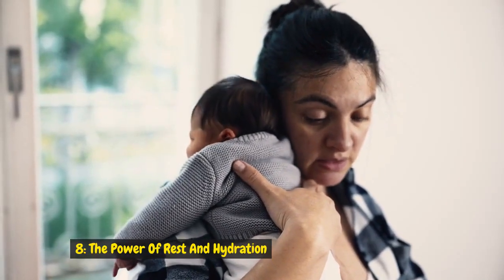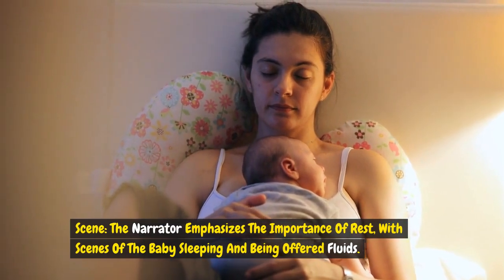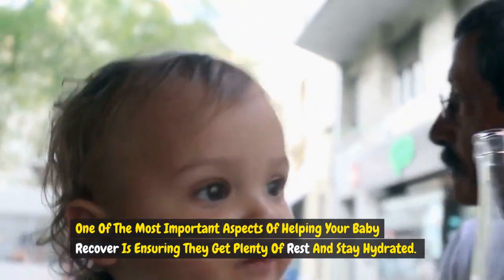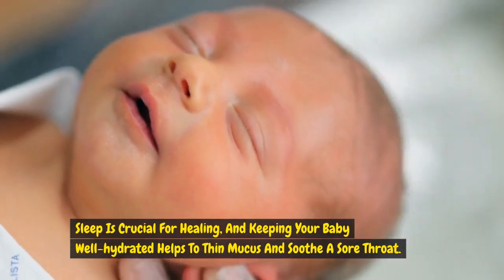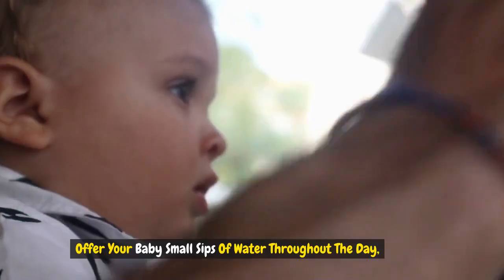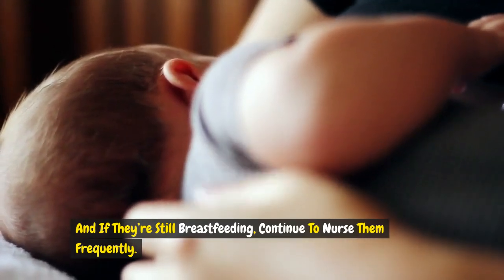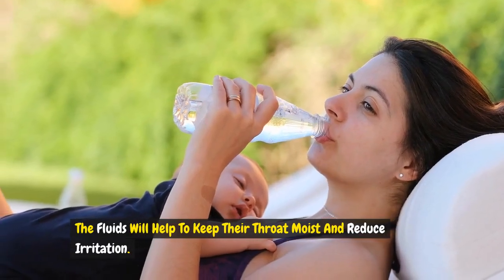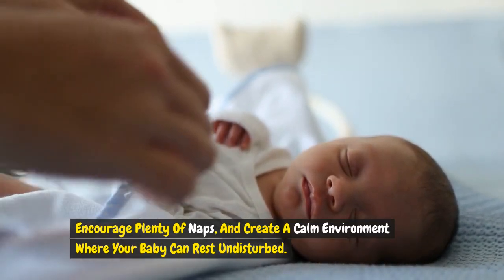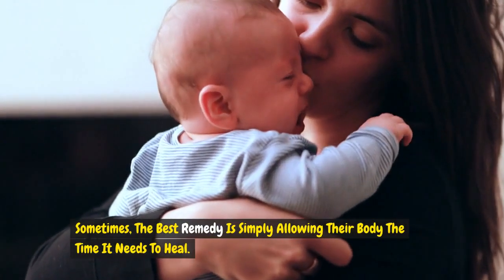Remedy 8: The power of rest and hydration. One of the most important aspects of helping your baby recover is ensuring they get plenty of rest and stay hydrated. Sleep is crucial for healing, and keeping your baby well hydrated helps to thin mucus and soothe a sore throat. Offer your baby small sips of water throughout the day, and if they're still breastfeeding, continue to nurse them frequently. The fluids will help to keep their throat moist and reduce irritation. Encourage plenty of naps and create a calm environment where your baby can rest undisturbed. Sometimes the best remedy is simply allowing their body the time it needs to heal.